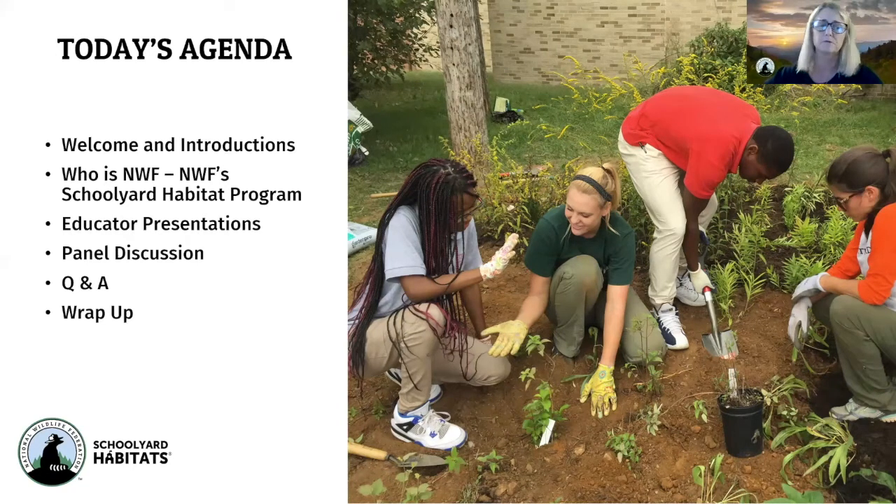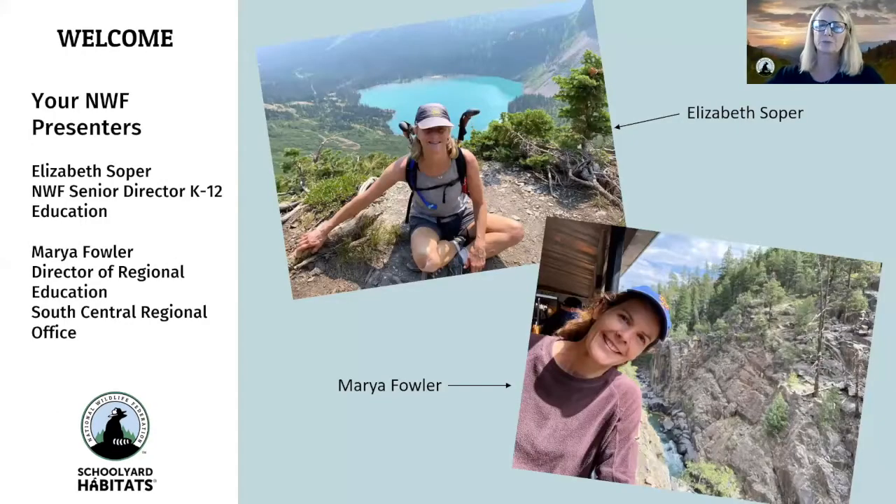Just a reminder: because we've set this up as a webinar, all participants are muted and you can't see each other. Hopefully you'll be able to see where everybody is coming from. My name is Elizabeth Sofer — I am the Senior Director of K-12 Education for National Wildlife Federation. With me tonight is Mariah Fowler, a colleague and Director of Regional Education from the South Central Regional Office. We will be your two main NWF presenters this evening.